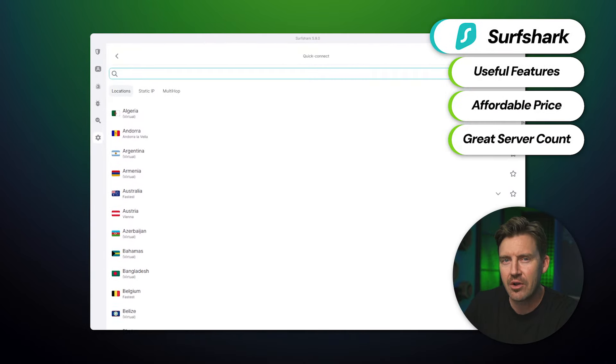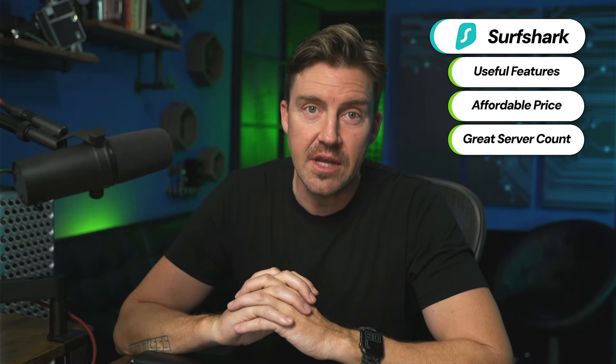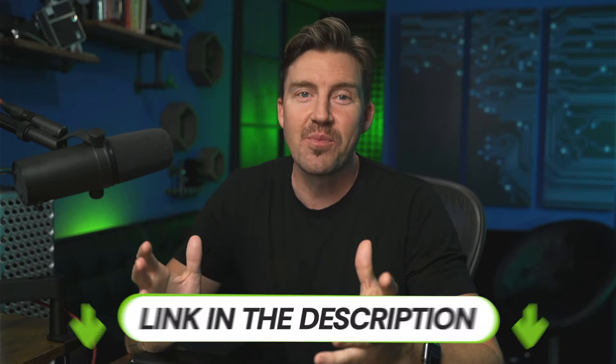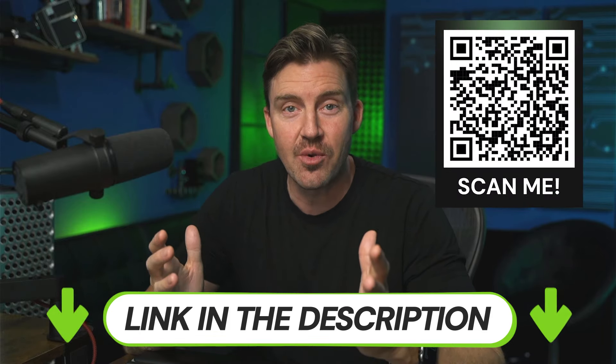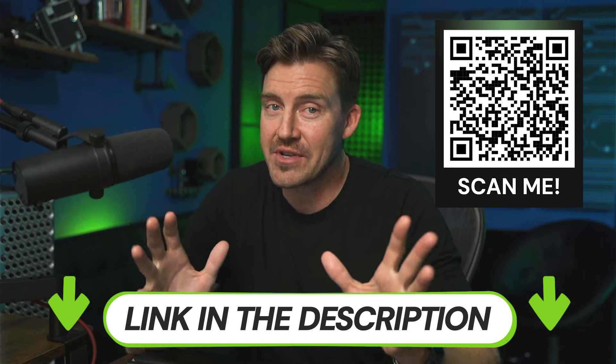After watching this Surfshark VPN review, maybe you share my surprise — with so many useful features, affordable pricing, and tons of servers, how come only 5% of VPN users use Surfshark? It's because it still has a few downsides, such as stifled growth in terms of servers. But overall, Surfshark is an extremely versatile VPN — the only one in the market with a built-in antivirus, especially for this price. You can get a discount from the description below, or by scanning the QR code to make Surfshark cheaper than any other VPN plus antivirus combo.